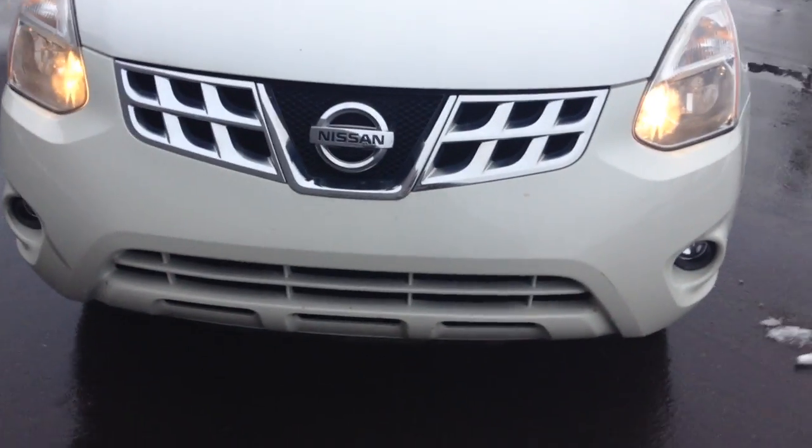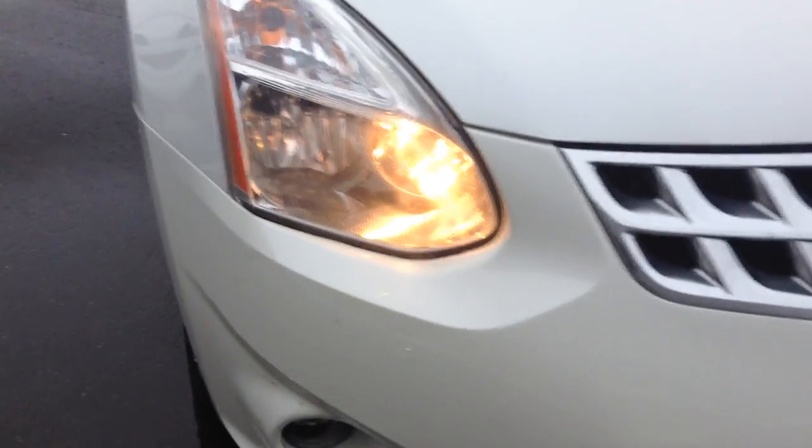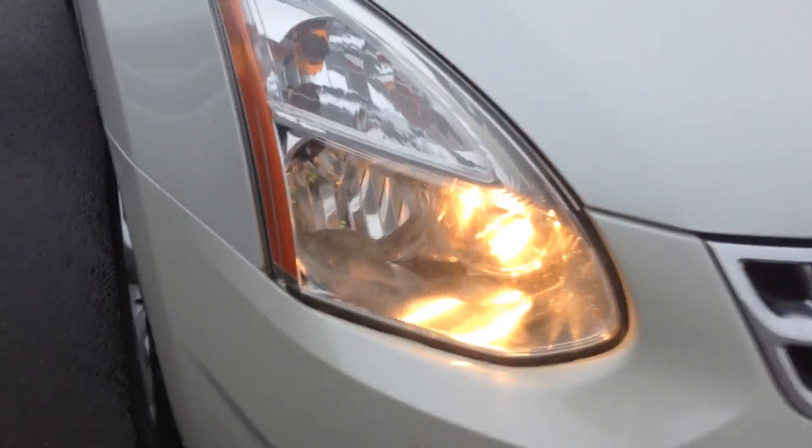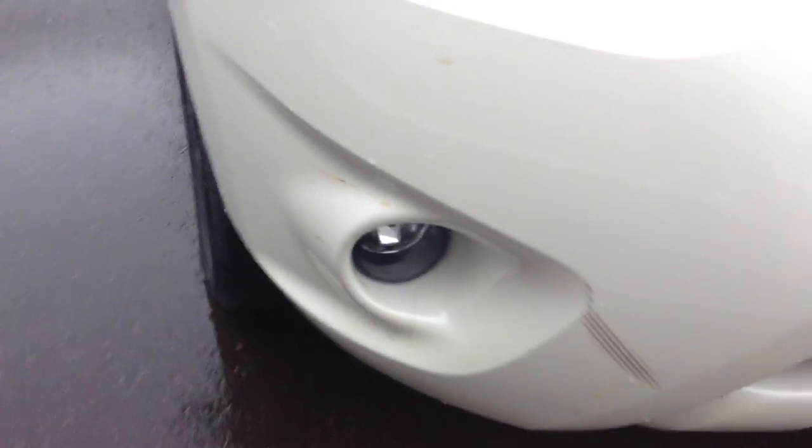As you can see here, very stylish sporty front end, large headlights, very bright high beams as well. Got durable glass on here so it won't smash up with any rocks hitting it. Right down here you have your fog lights on both sides there, very nice.